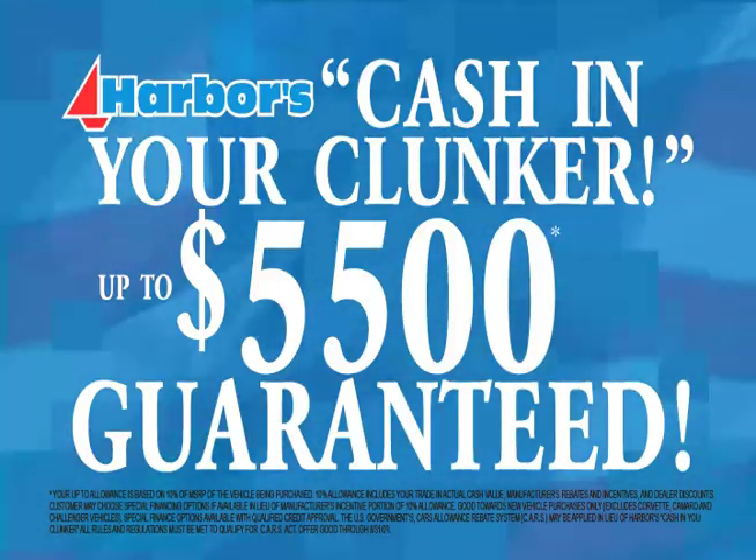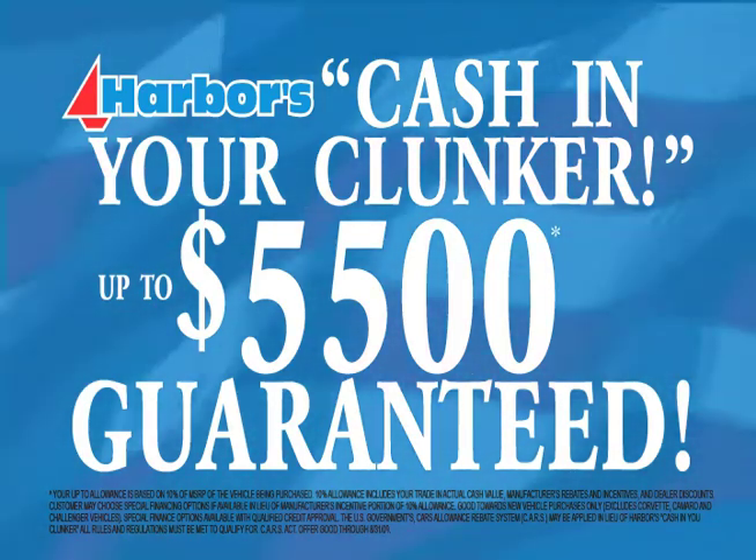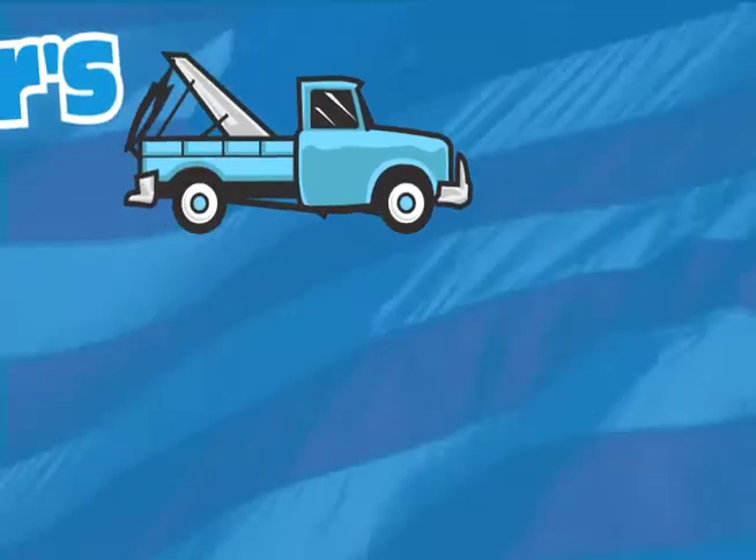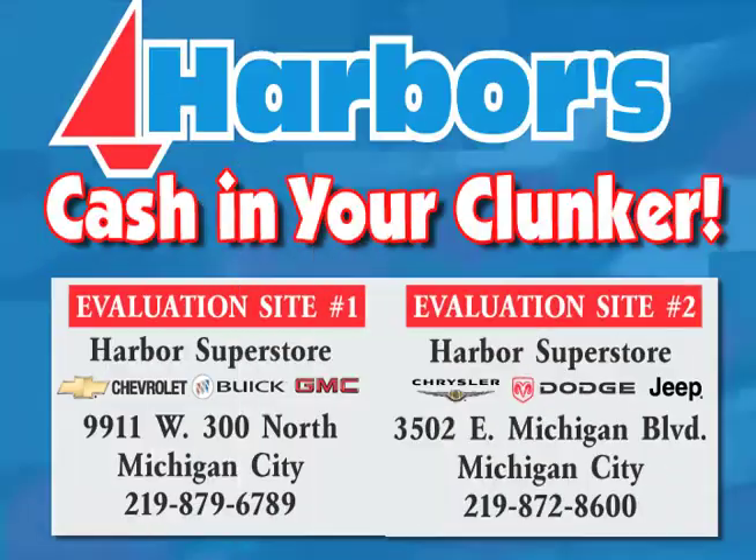Cash in your clunker right now at Harbor Superstores and receive up to $5,500 towards the purchase of a new vehicle. Push, pull, or tow your clunker to one of Harbor's two clunker evaluation sites: Harbor Chevrolet, Buick, and GMC, located at 9111 West 300 North, or Harbor Chrysler Jeep Dodge at 3502 East Michigan Boulevard.